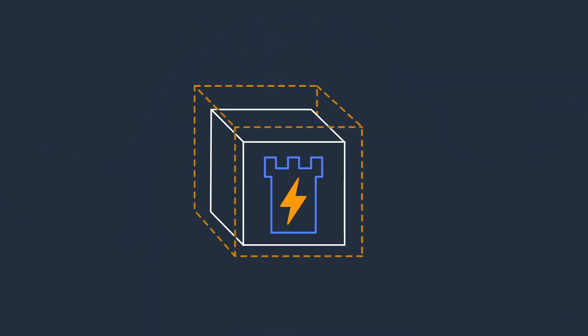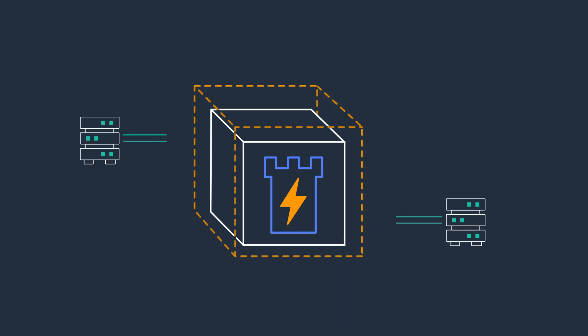Enclaves are separate virtual machines, hardened and highly constrained. They have no persistent storage, no interactive access, and no external networking.